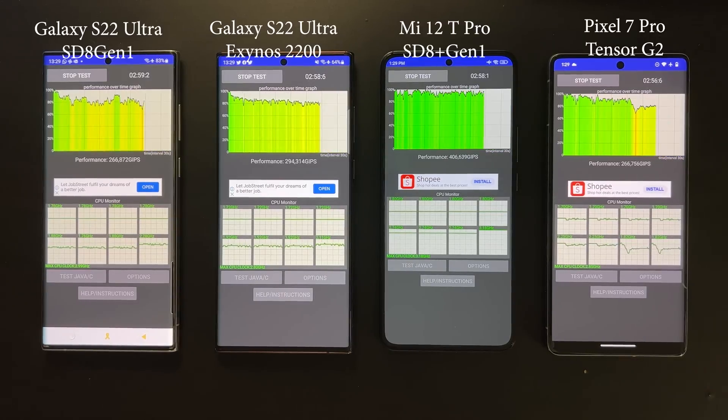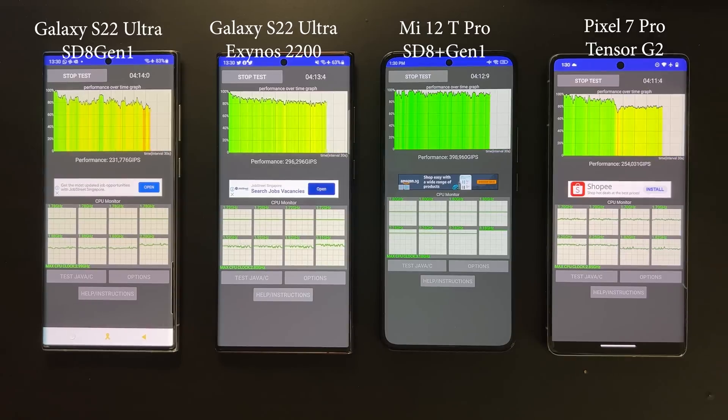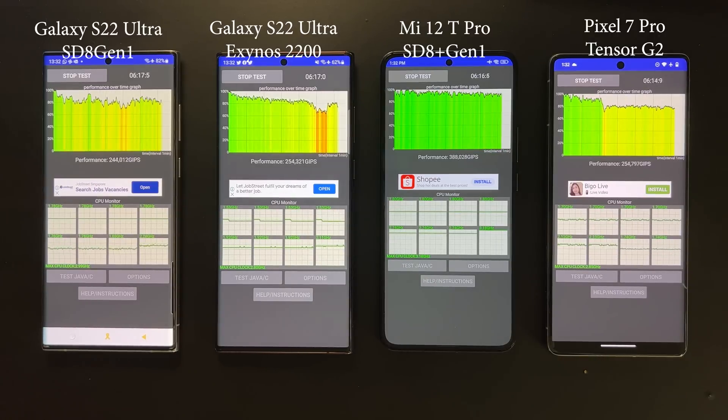The first interesting observation comes at around three minutes — you can see that the Snapdragon 8 Plus Gen1 is still outputting almost full computation power, while the other three have already throttled.